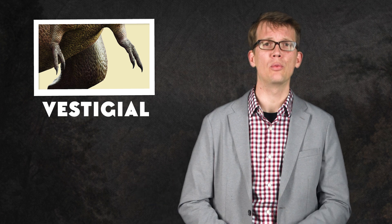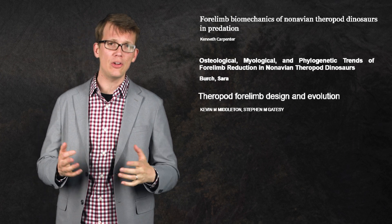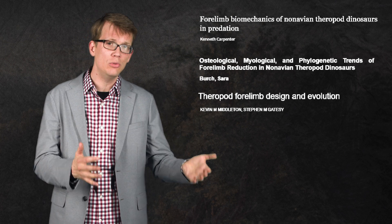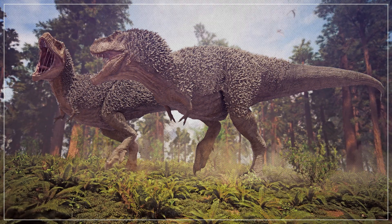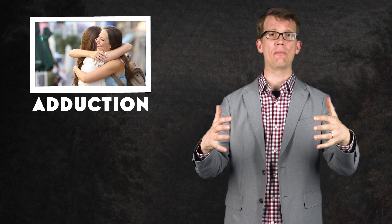But T. rex still had arms. If they were such a liability, why didn't they just lose them entirely? Initially, paleontologists thought that T. rex forelimbs were vestigial — just leftover relics of true arms that were so small as to be useless. But after lots of study of well-preserved fossil finds, we've learned that their forelimbs were covered in muscle attachments. So while they weren't very strong, the arms could move. One of the most common theories is that T. rex used its forelimbs during mating. Studies on the biomechanics of its arms have shown that they were pretty powerful at adduction — the technical term for the movement you make when you hug something — which could have been used as part of courtship or to help hold male Tyrannosaurus in place during mating.